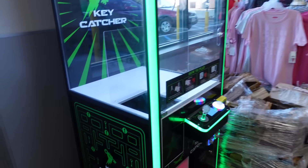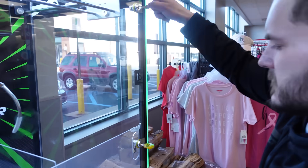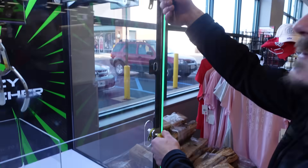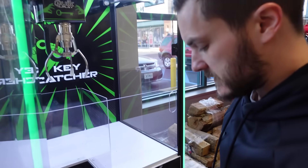Oh my God - every toy is gone. Time to fill it up. Let's start filling it up. It looks so good in here too. It's super empty. We had a 31-inch crane in here, replaced it. This is so much better though, obviously.